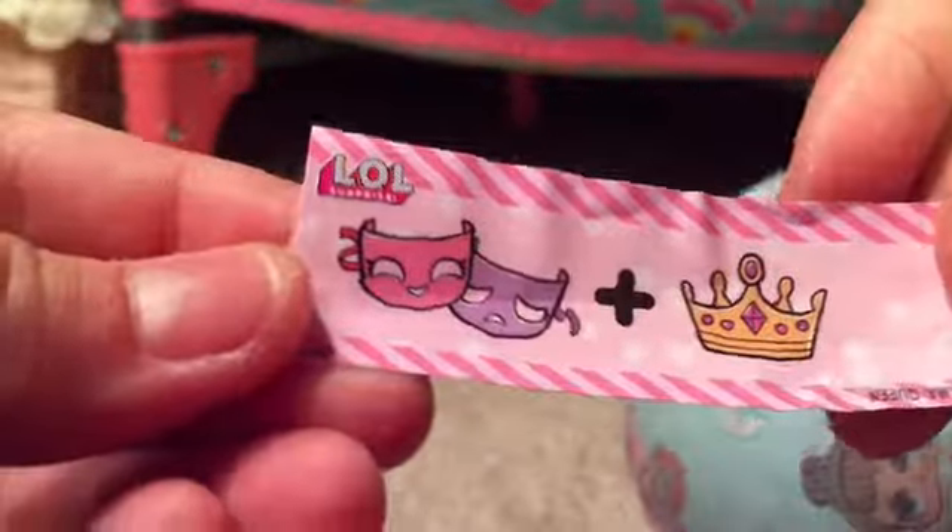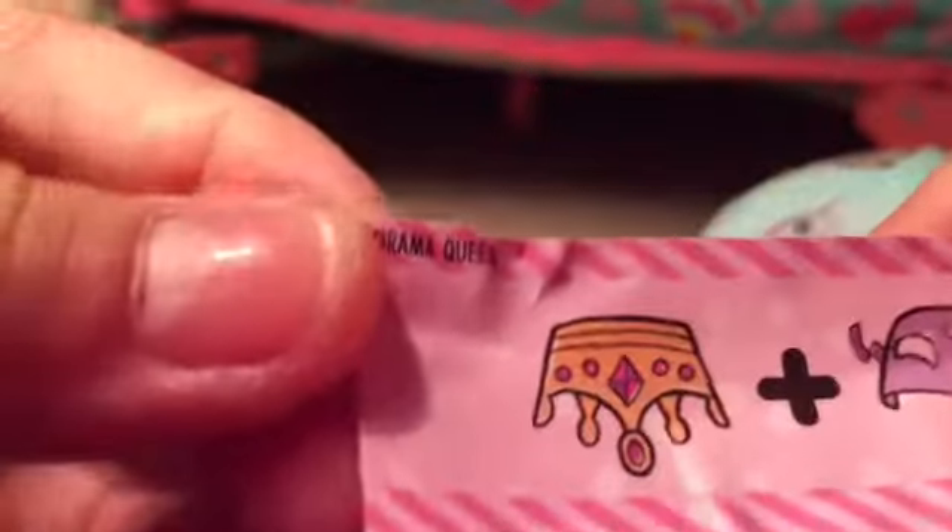I don't really know what I'll get — I think the babies would be cool. This is Drama Queen, I think. You can tell right here, and yes it is. So I got Drama Queen. I don't know which one that is.